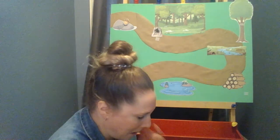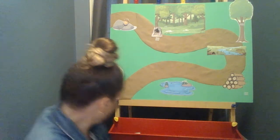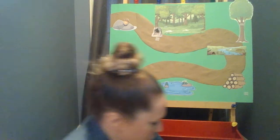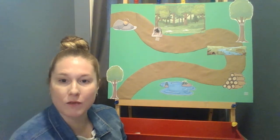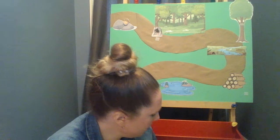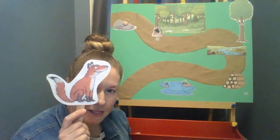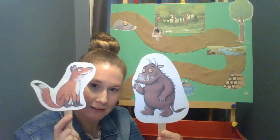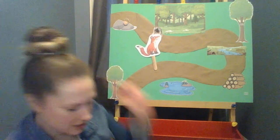Wasn't that book fun, friends? Now Miss Andi has some questions for you — I'm hoping you can help me answer them. Remember, Mouse went on a stroll in the woods — who did he run into first? Does anyone remember? He ran into the fox in his burrow under the tree. Good.